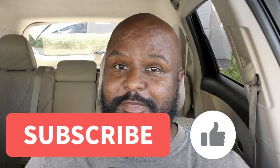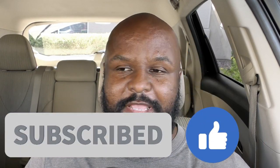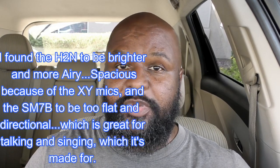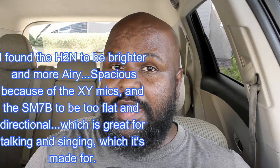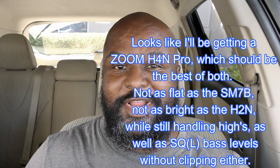All right, y'all — thanks for rocking with me, thanks for checking out my video. If you like this, please subscribe, share, hit the like button, all that good stuff. Hopefully this sounded better than my previous videos. If not, I'll keep trying. If it did, now we know we got our settings right. Until next time — stay tuned, I'll see you next time.